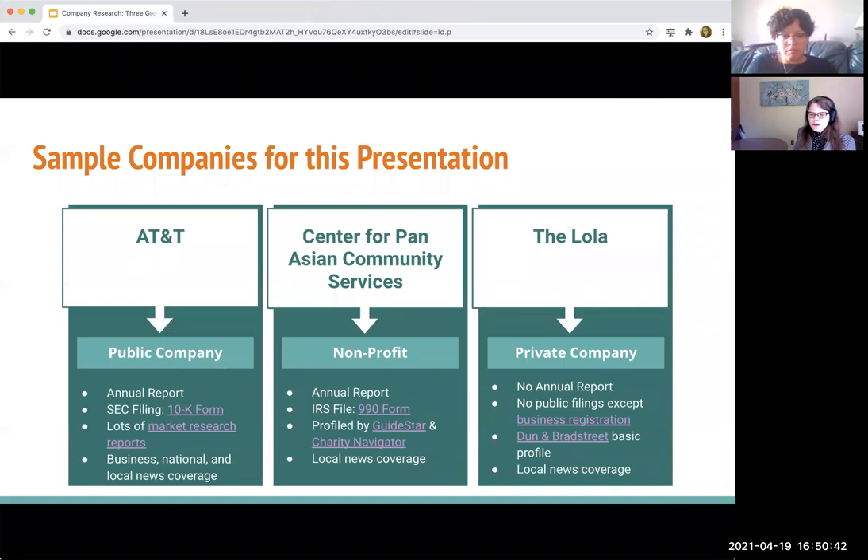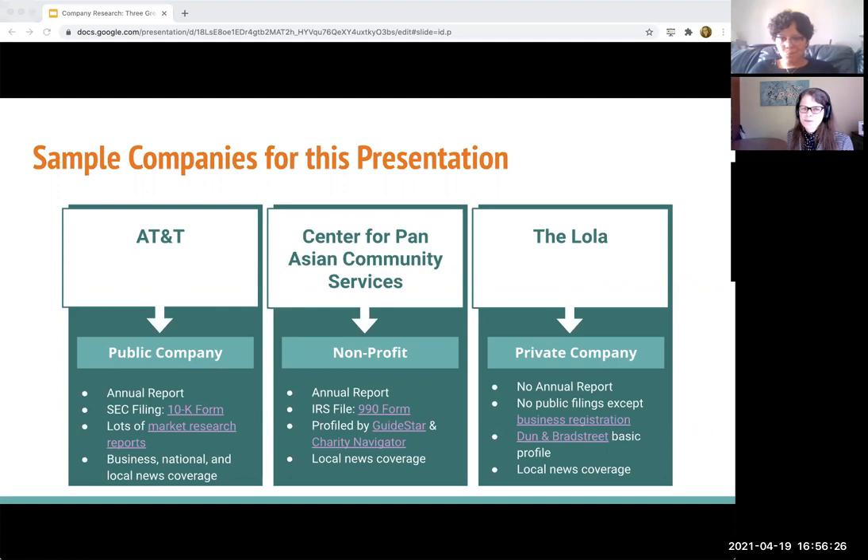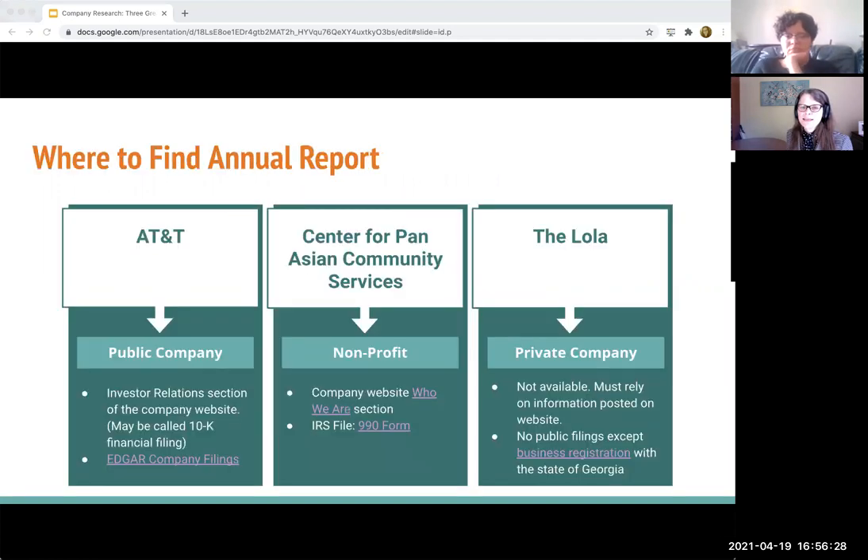Let me pause for just a second. All right, so let's take a look a little bit deeper at our company annual report. The things that I just reviewed showed you where to find the annual report. This slide will tell you a little bit about what you might find. We looked at EDGAR, we looked at the 'Who Are We' section of the websites, the IRS filings, and looking at the business registration forms. So we can see that there's a wide variance in the type of information.